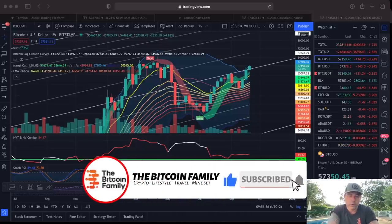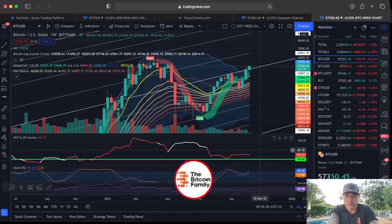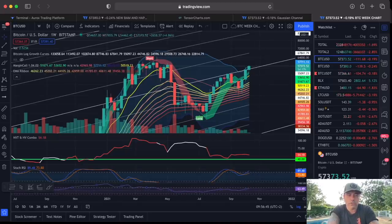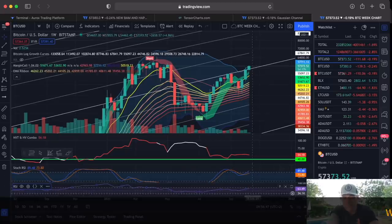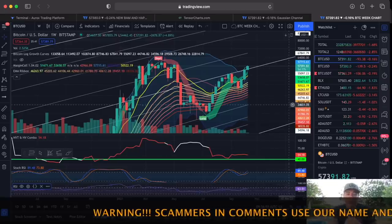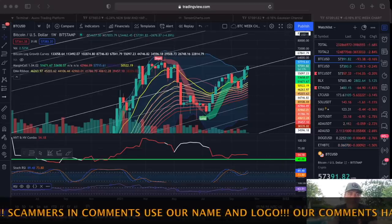The Stoch RSI shows the blue crossing red — very positive. And also the RSI at the bottom is going up, and we are now above that key level of 63, which is very bullish.